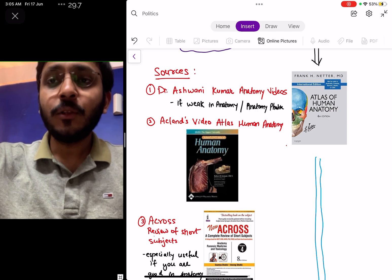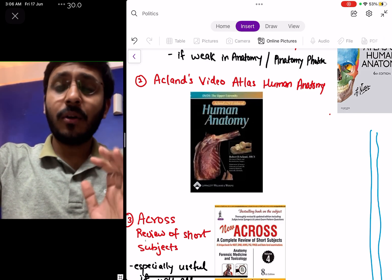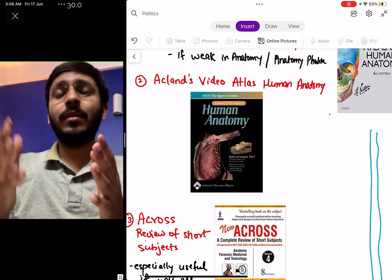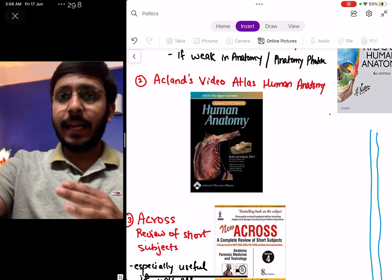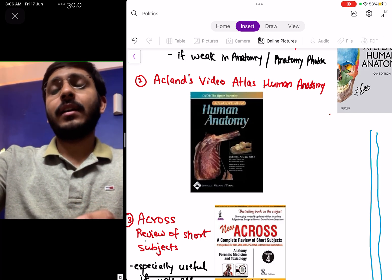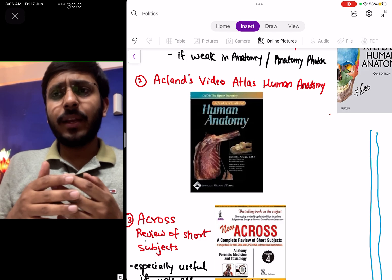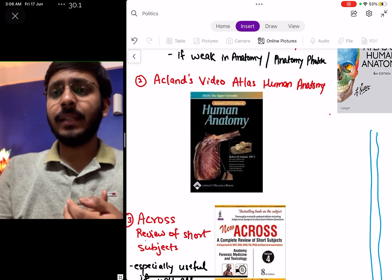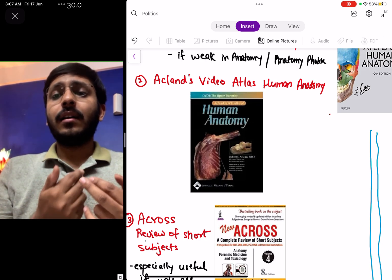Another source I really like is Acland's Video Atlas of Human Anatomy. The good thing is it shows real dissection in a 3D way — layer by layer it removes structures, helping you build a 3D understanding of difficult structures. I would recommend watching at least head and neck videos of Acland's Atlas, since head and neck is tough and it is very well covered there. You can purchase it online, find free videos on the internet or Telegram, or DM me — I have some videos of Acland's from a subscription I had purchased.